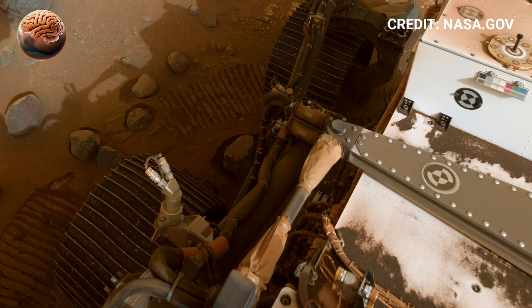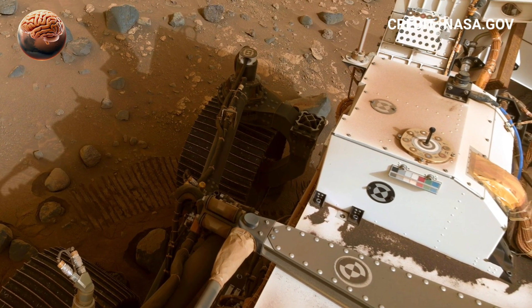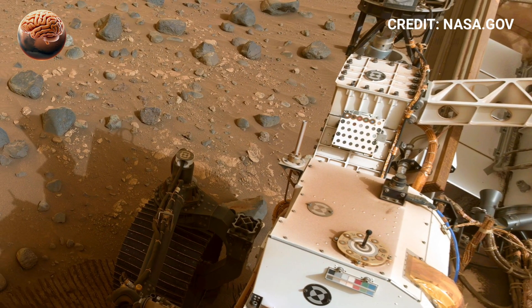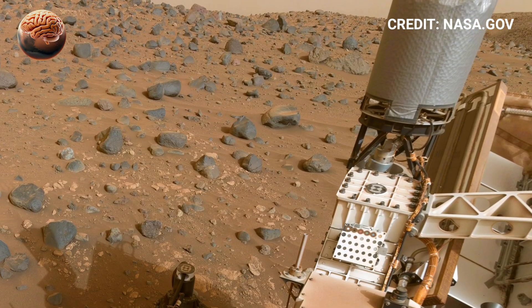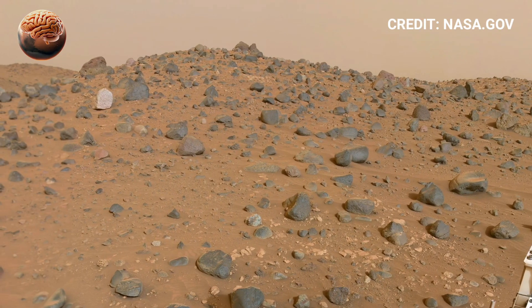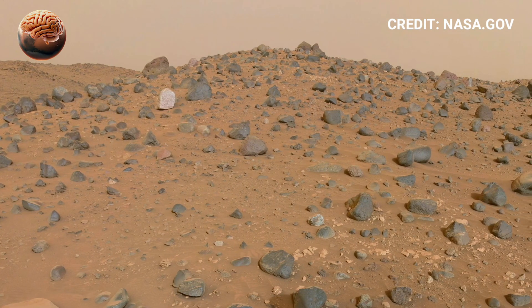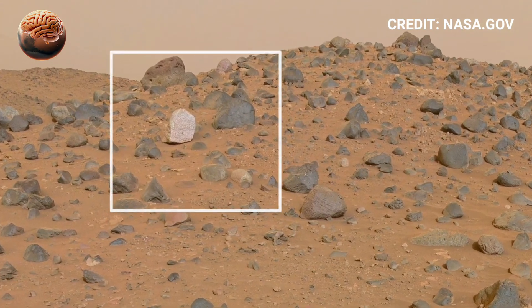Mars has long fascinated scientists searching for signs of ancient life, and its rocky formations hold some of the most powerful clues yet. The Martian surface is covered with layered rocks, cliffs, and sedimentary patterns that tell a story of a planet that was once active and full of change. NASA's rovers, including Curiosity and Perseverance, have discovered evidence that these rocks were shaped by flowing water billions of years ago.